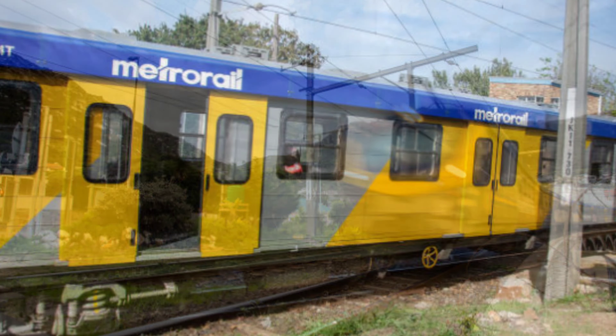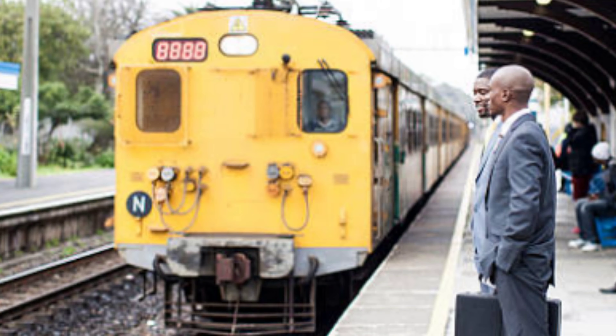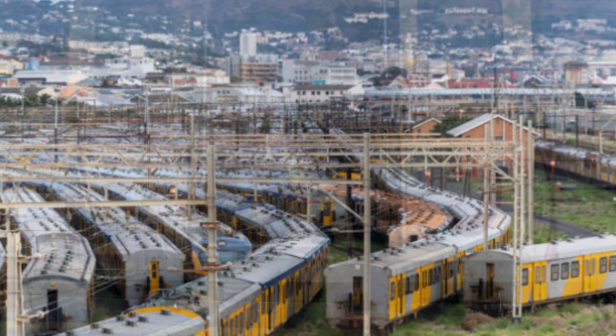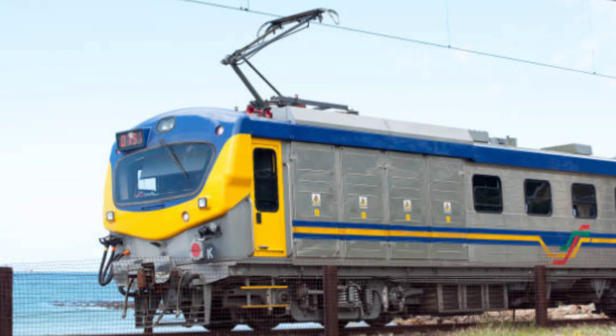Experience the breathtaking beauty of Cape Town by railway on the southern line. The city's convenient and affordable trains will take you on a journey through the city, with multiple stations located throughout to make it easy to explore all of Cape Town.